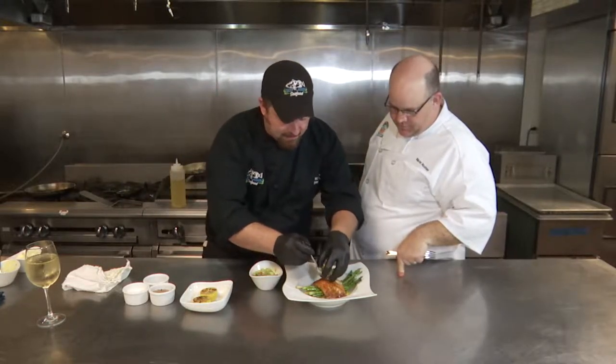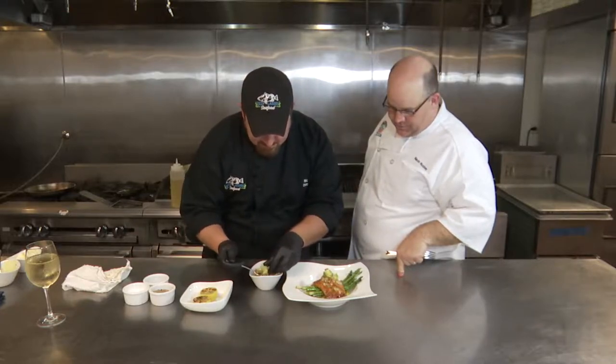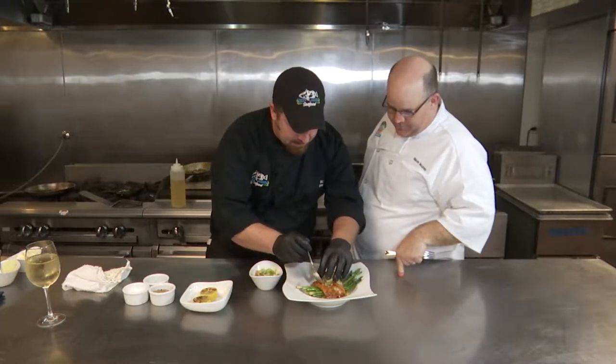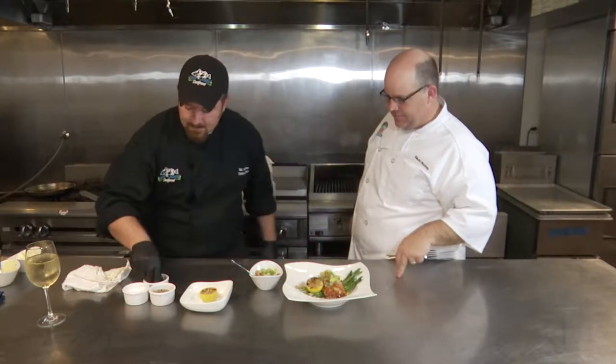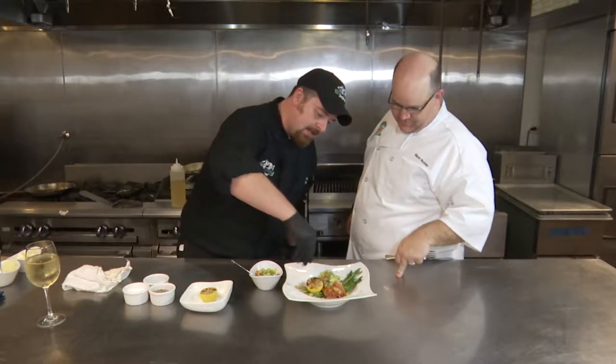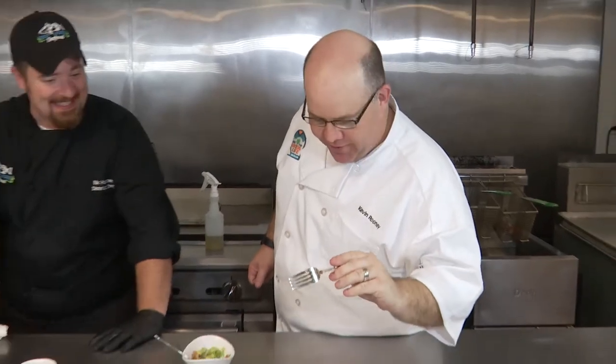We have a little avocado salsa — it's just like a little pico with some fresh avocado that's hand-cut right on top. Nice and juicy, gives a little bit of flavor. And a charred lemon to go with it. We're going to do a little bit of fresh herbs around the outside edge of the plate, and there you go. That's as good as it gets.